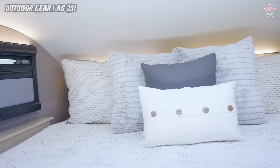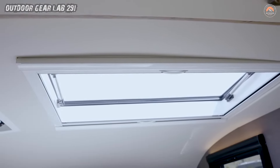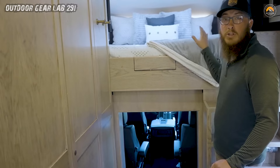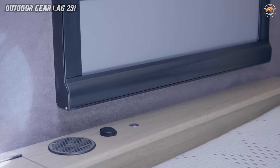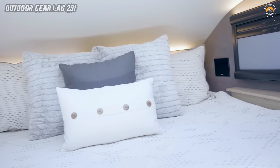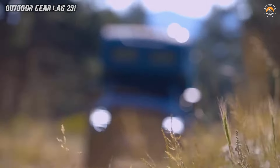Picture yourself sprawled out on a California king-size memory foam bed in the bunk area, surrounded by the rugged charm of nature. If you feel like inviting friends or family to share the adventure, the Earthroamer has you covered with the option of an extra California king bed or a quartet of bunk beds below. The over-cab bed is always there, effortlessly tucked away and ready for a cozy night's sleep. With the Earthroamer SX, the journey transforms into a celestial slumber party for four or six lucky adventurers, depending on your floor plan.